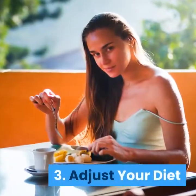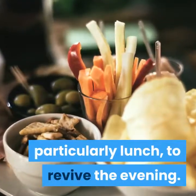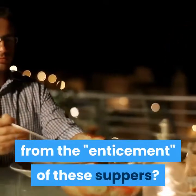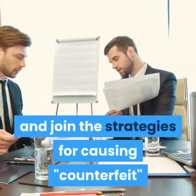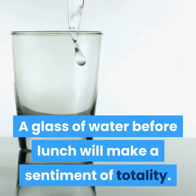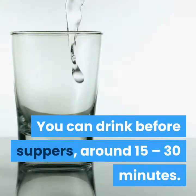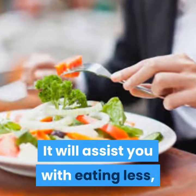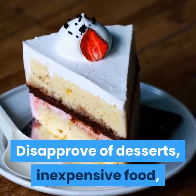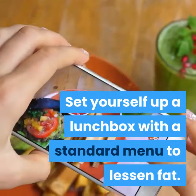3. Adjust your diet. In an office setting, it is unavoidable to snack, particularly at lunch to revive yourself in the afternoon. To avoid the temptation of these meals, try to combine strategies to make weight loss more effective. A glass of water before lunch will create a feeling of fullness — you can drink 15–30 minutes before meals. It will help you eat less, reducing your fat and protein intake. Say no to sweets, fast food, and other fried foods. Prepare yourself a lunchbox with a set menu to help reduce fat.